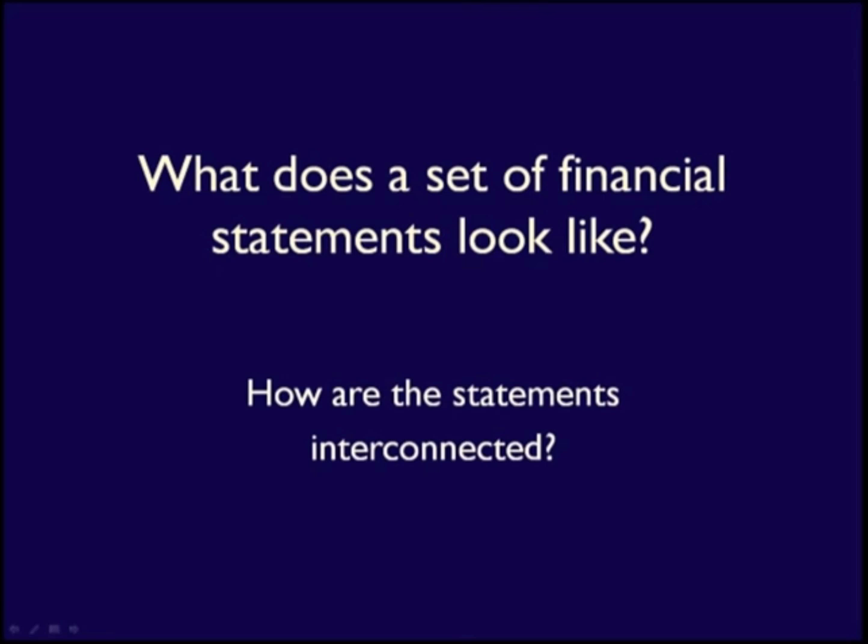Hi, Els here, and in this video we'll start exploring financial statements, what they look like and how they're interconnected.